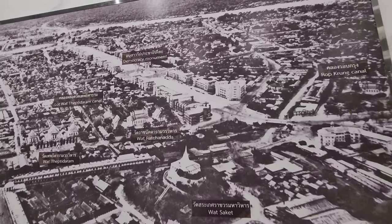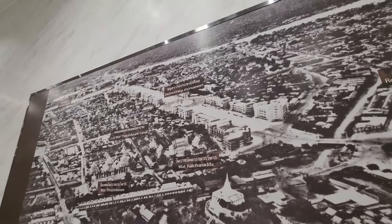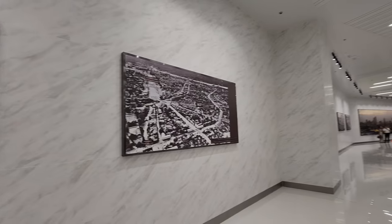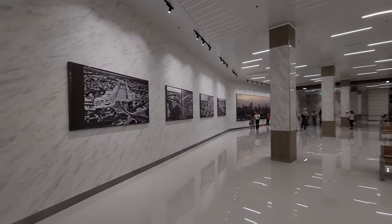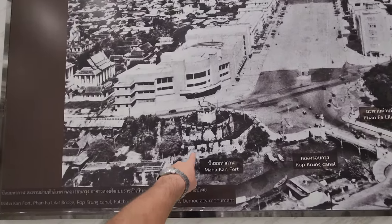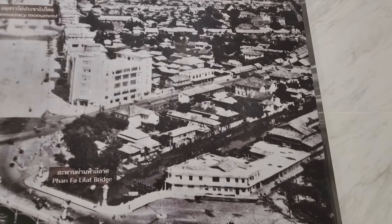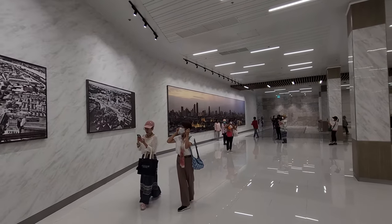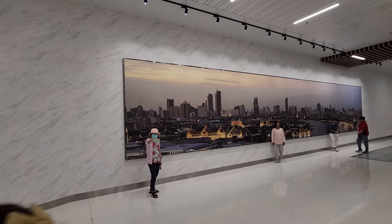Oh, this is just really cool. Here you have the road that leads up to the Democracy Monument, and this building here — this is all gone. Interesting to see how it used to be. If you like history, you should really come here. Oh, here you even have a better picture of the area. This is the Mahakan Fortress, and here you have the moat that goes around the island. It's an attraction in its own right.